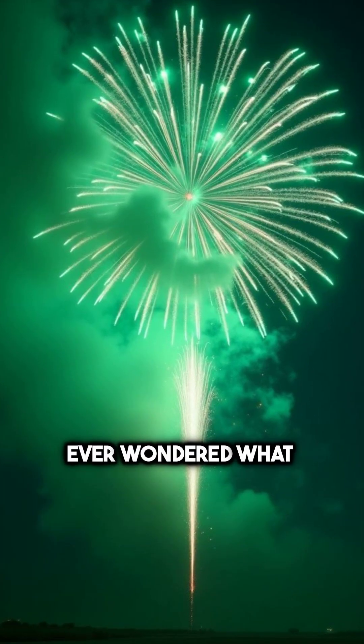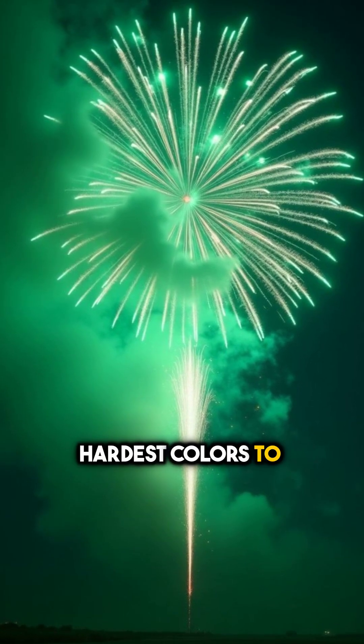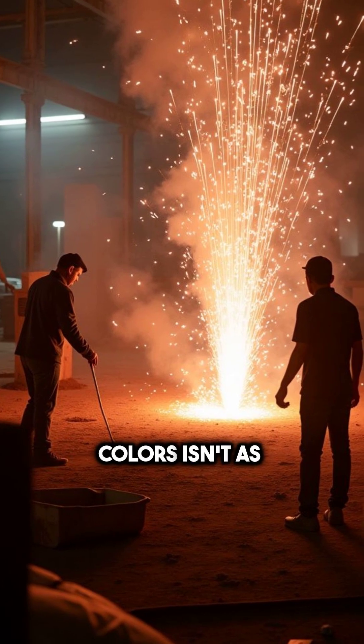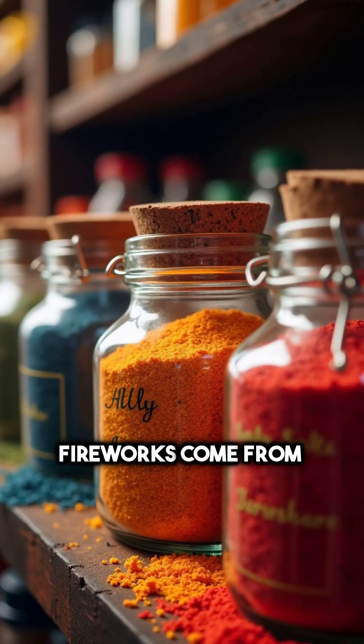But have you ever wondered what makes that green so vivid? Or why blue is one of the hardest colors to create? Here's something you might not know — creating those brilliant colors isn't as easy as it looks. The colors in fireworks come from metal salts.